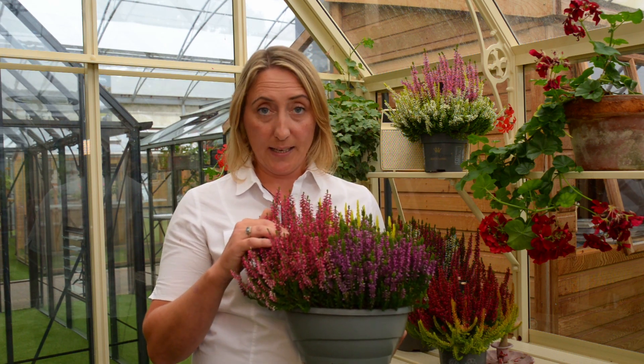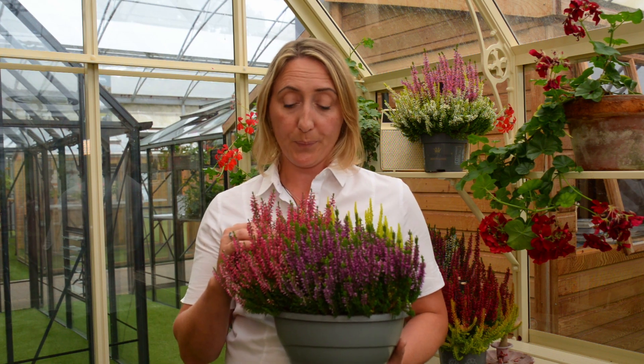They are best pruned in the spring at the latest, as they flower on current year's growth. So really, I'd recommend if you want a good splash of colour at the end of the season in the garden, then Calluna vulgaris would be fantastic.